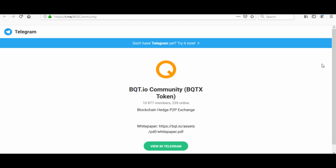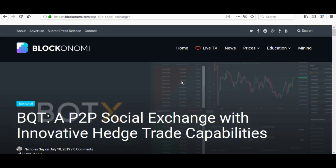This is BQT's Telegram group — they have over 10,877 members in there. Make sure you check out their group; their admins are very friendly and can help you out with any inquiries. I also wanted to show you guys this Blockonami link, an article done on BQT, published on July 10th.